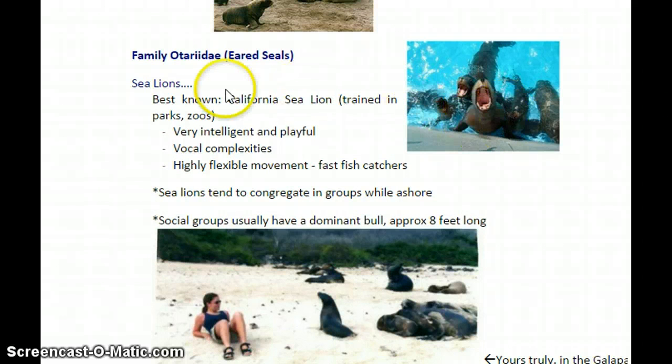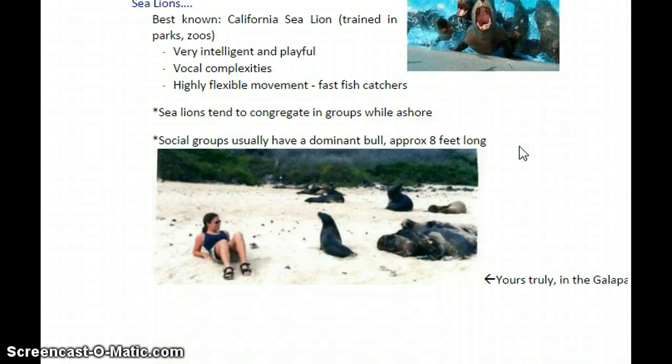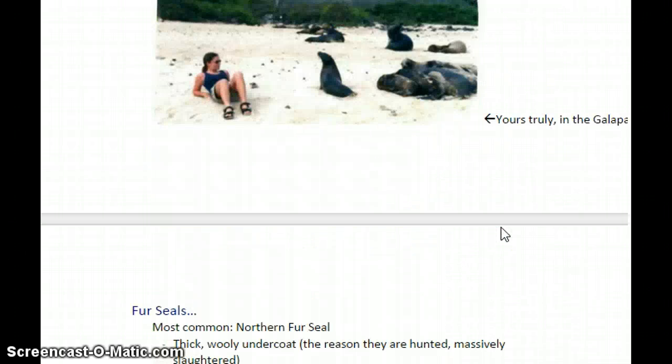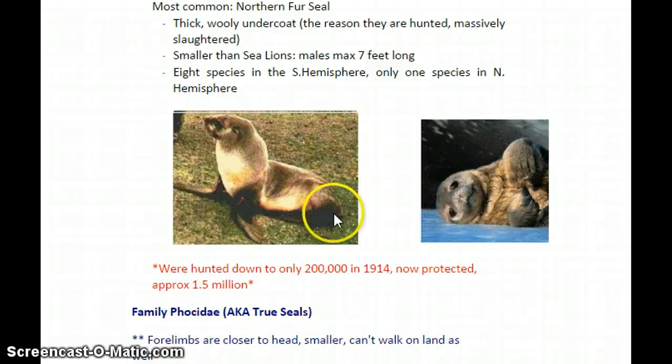Taking a closer look at the eared seals: sea lions are very intelligent, very playful, and curious. They can be a nuisance to kayakers or divers — sea lions in Monterey would swim up and sometimes brush against you with their fins just to see what you'd do, but they're usually pretty harmless. The Galapagos sea lions are very genetically similar to California sea lions, which are the ones you'll see at marine parks. Fur seals are actually considered part of the sea lion group even though they're called seals. They have a very thick woolly undercoat and were almost hunted to extinction. They were down to only about 200,000 in 1914, but now they're protected and rebounding very well.